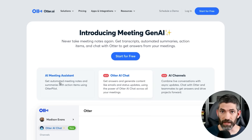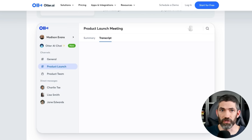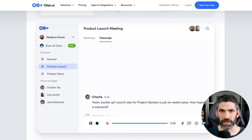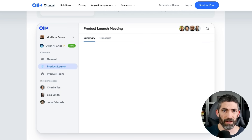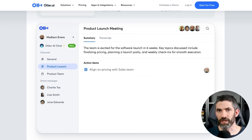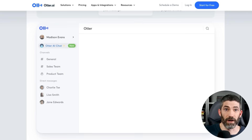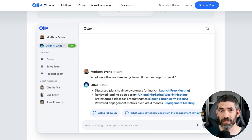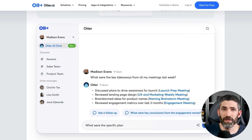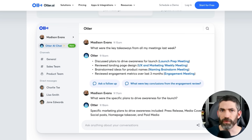Otter is an AI meeting assistant. It can record and transcribe your meetings in person or on Zoom, Google Meet, and Microsoft Teams. Then you can search the text to play back the audio at adjustable speeds and tap the words to jump to different spots. It can highlight key points to review later and has automated slide capture that will insert into the notes. I've tested it and it works great — it should be super helpful if you have a lot of meetings, and it lets you stay focused and attentive during the meeting instead of having to take your own notes.